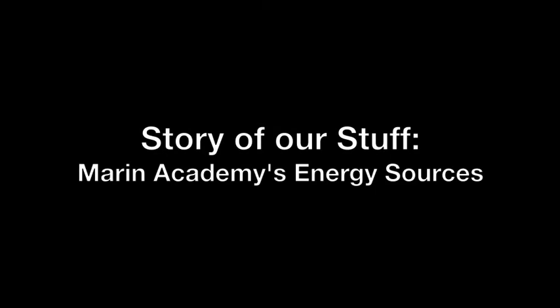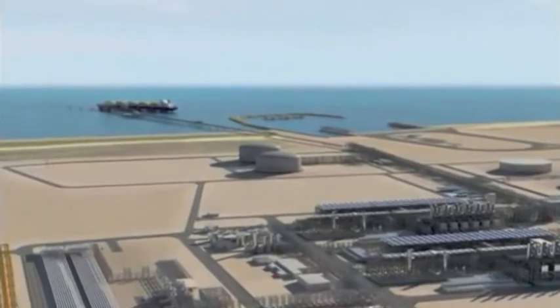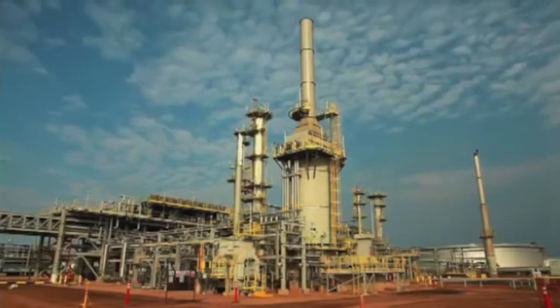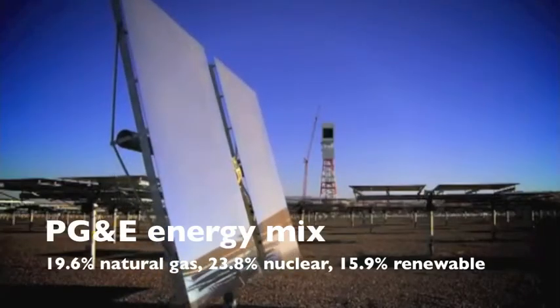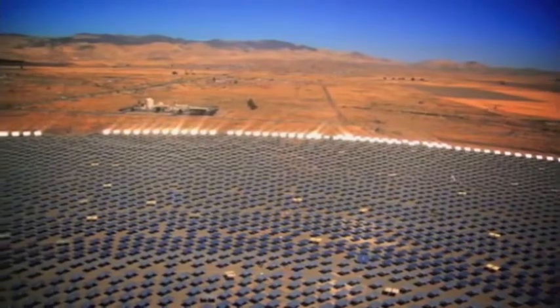Marin County gets its energy, electricity, and gas from the Pacific Gas & Electric Company. Although PG&E's energy mix contains a much higher portion of renewables than many U.S. utilities, with 15.9% from wind, geothermal, biomass, and small hydroelectric.